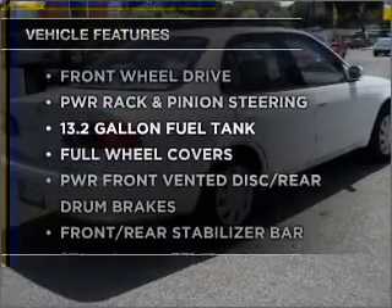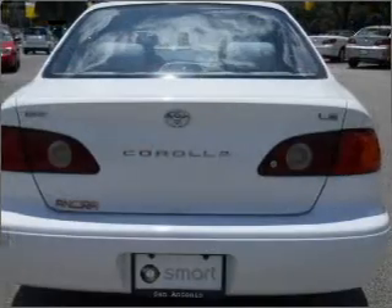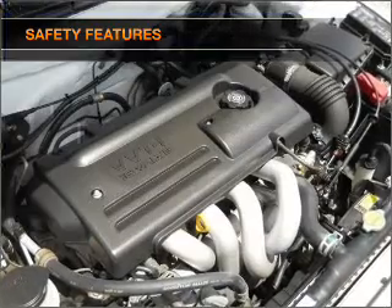Enjoy these notable features included in this vehicle: power door locks, power windows, power steering, and cruise control. And for your peace of mind, the following safety equipment is included: passenger airbag and daytime running lights.